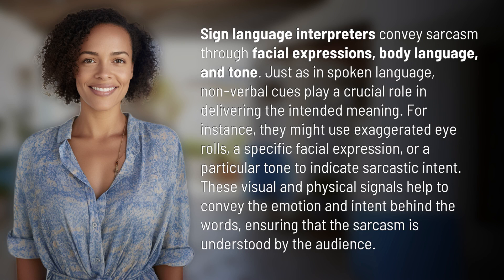Sign language interpreters convey sarcasm through facial expressions, body language, and tone. Just as in spoken language, nonverbal cues play a crucial role in delivering the intended meaning.